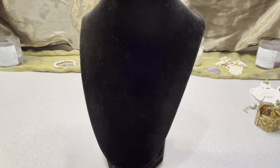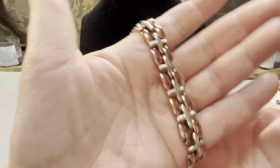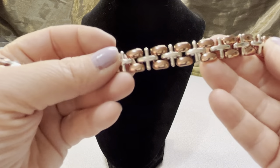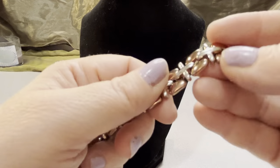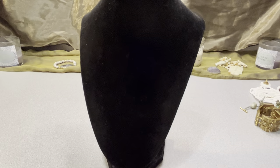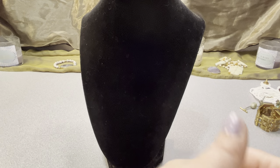This is a Liz Claiborne Incorporated piece — I think it's a copper finish. It's a seven-inch bracelet with little cross shapes going across. It says LCI on the back — that's Liz Claiborne Incorporated. Nice and flexible, a fold-over clasp, seven inches.